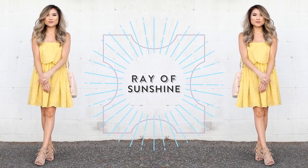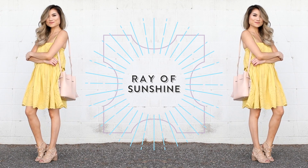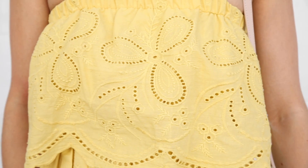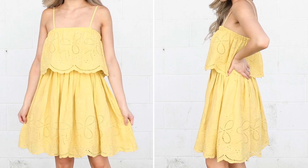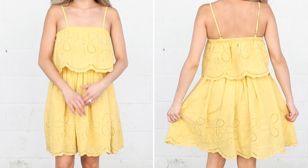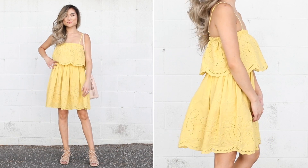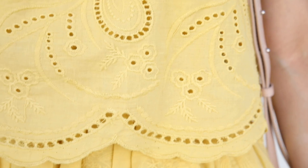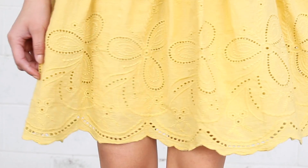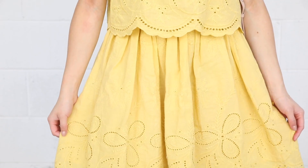Starting out with our first outfit of the day, I call this a ray of sunshine. Obviously, this is a very straightforward outfit — it's all about this adorable cotton dress. I love this bright yellow color, especially for the summertime. It just makes me so happy whenever I throw it on. Great things about this dress is that it's a double tiered dress. You have an elasticized band underneath but you get that nice billowy tiered effect that's really great for those days you don't want to wear anything too form-fitting. I really love all of the scallop detailing along both of the tiers in addition to all the beautiful embroidery work.